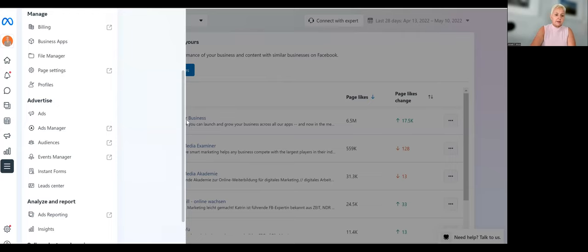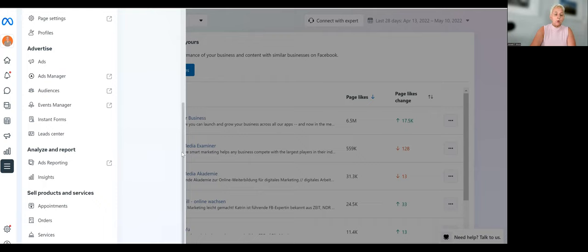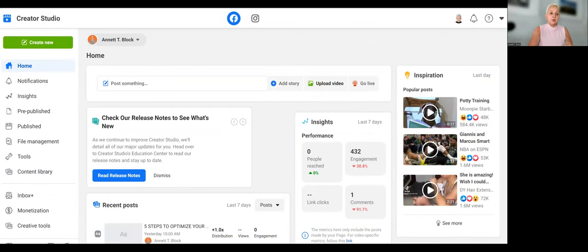We have reporting and insights which Business Suite makes available here as well. We have our calendars and services, all connected with our page. Facebook has put everything from Business Manager into Business Suite. We've heard Facebook will eventually get rid of Creator Studio, but I'm personally still managing and using it most of the time because I'm used to it and know my way around.